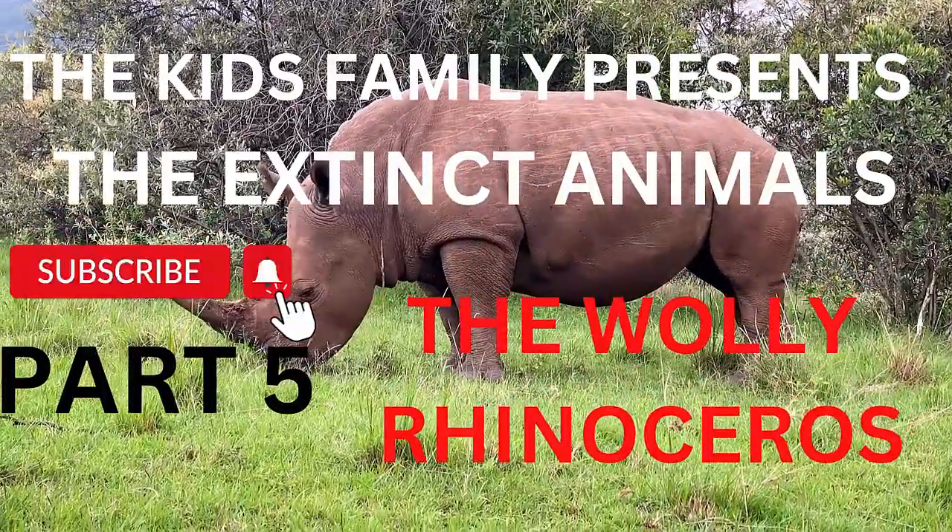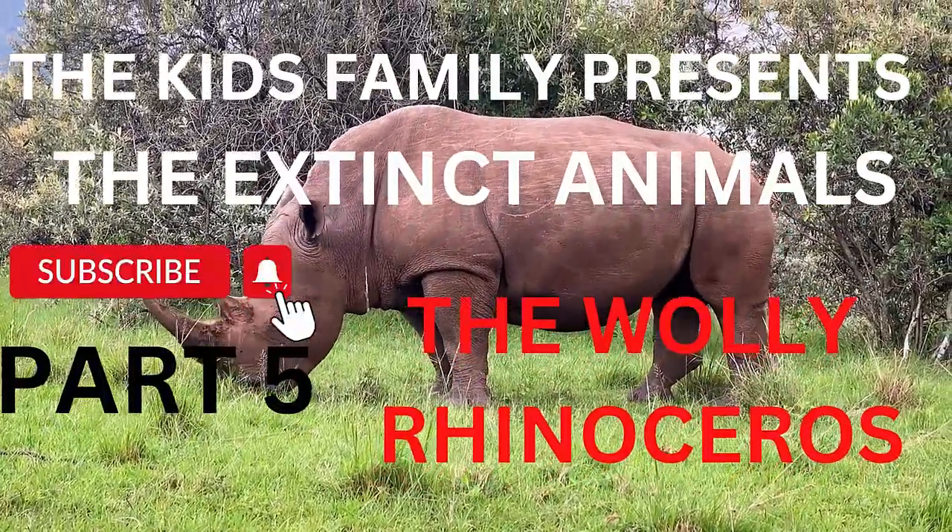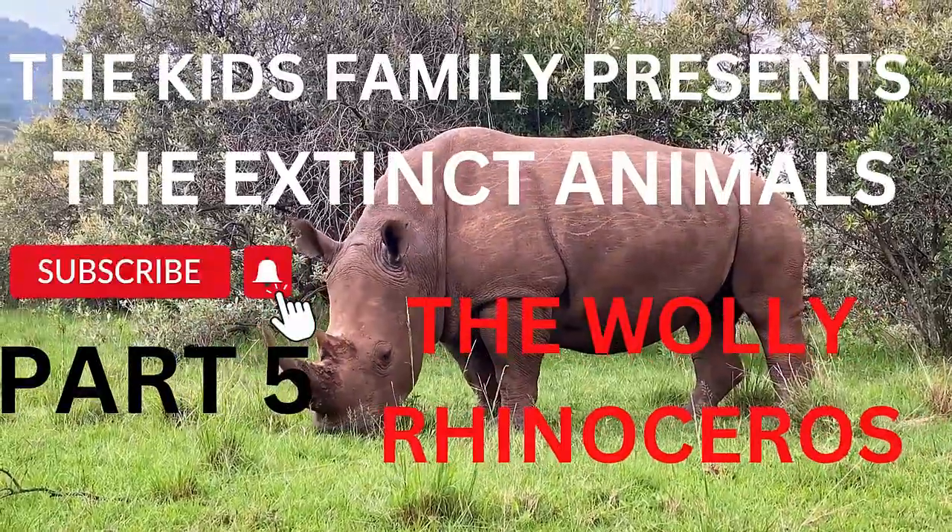The Kids' Family presents the extinct animals. Part 5: The Woolly Rhinoceros.